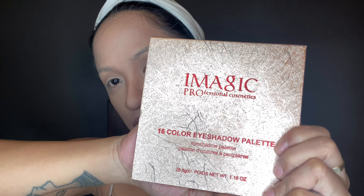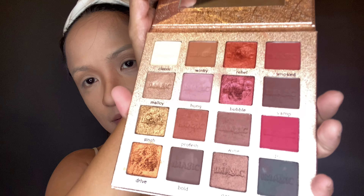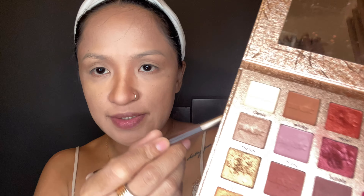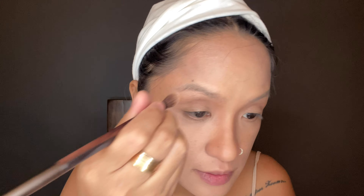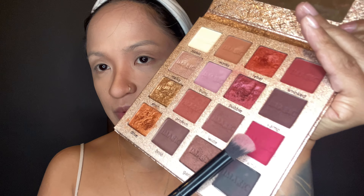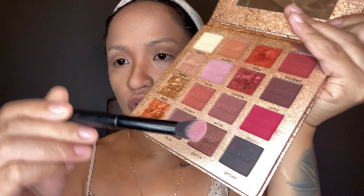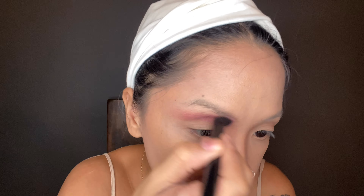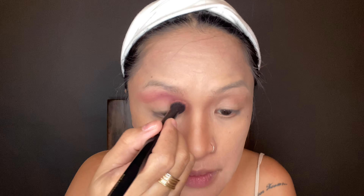I'm using the Eye Magic Professional Cosmetics eyeshadow palette — it's around 200 pesos from Shopee. Let's first use this classic shade. I forgot to pluck my eyebrows! Next is the drama shade, using the H&M contact eye control brush, and let's put some drama on our eyes.